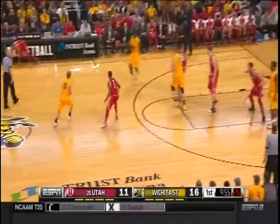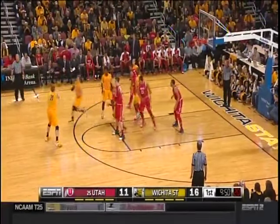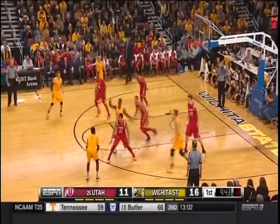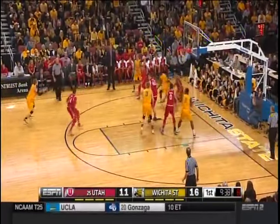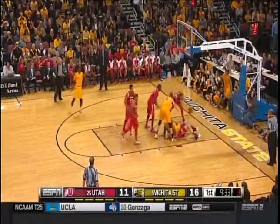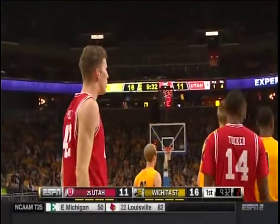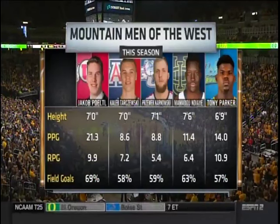Under ten to go in the first half, five-point Shockers lead. Baker probes — ten to shoot. Credit Utah's defense: they've been stingy on the last two possessions. Pirtle goes down and Rashard Kelly landed on top of him. You talked about the mountain men of the West — there are some big dudes: Tarzuski of Arizona, Karnowski of Gonzaga, Mamadou Ndiaye at 7'6" out of UC Irvine, and Tony Parker, the big load for UCLA.